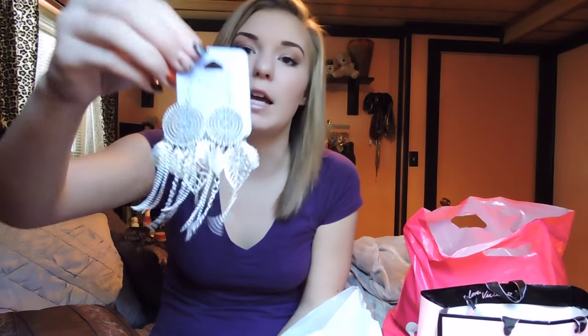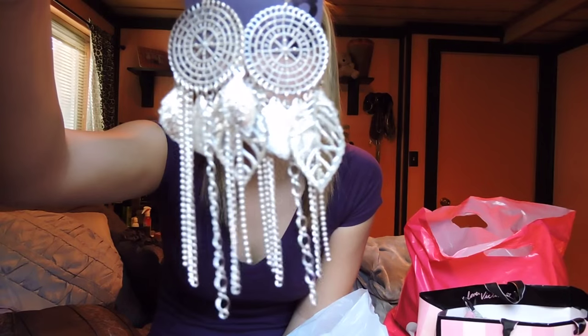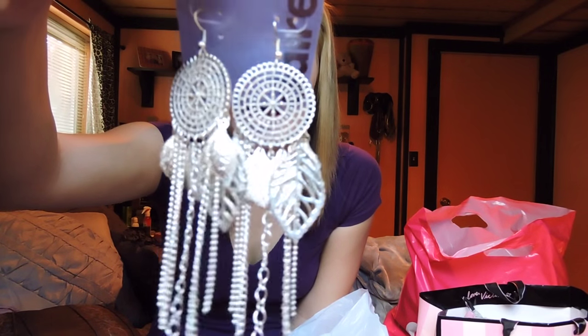The next ones are kind of similar to the previous ones because they're also dangly, but they have little leaves — they're kind of dreamcatcher-esque. These were also $9.50. Those studs were $7.50 and they were from the sensitive solutions line, as I mentioned.